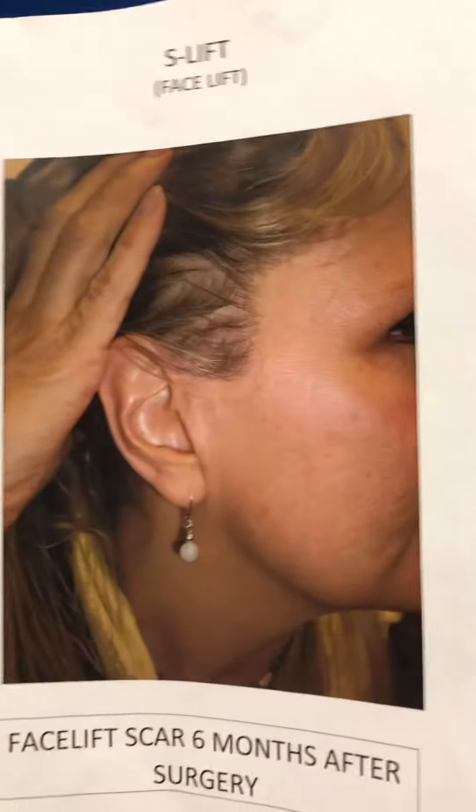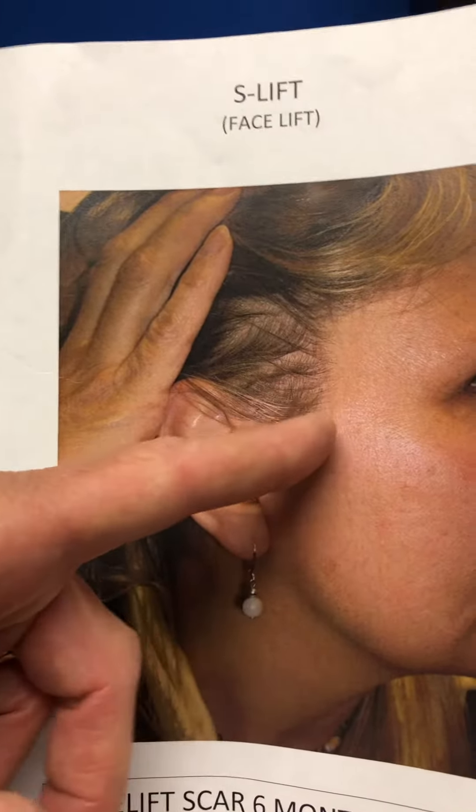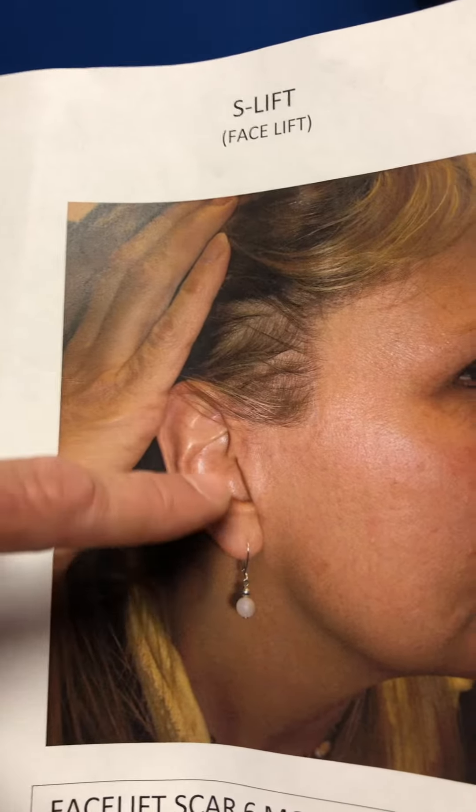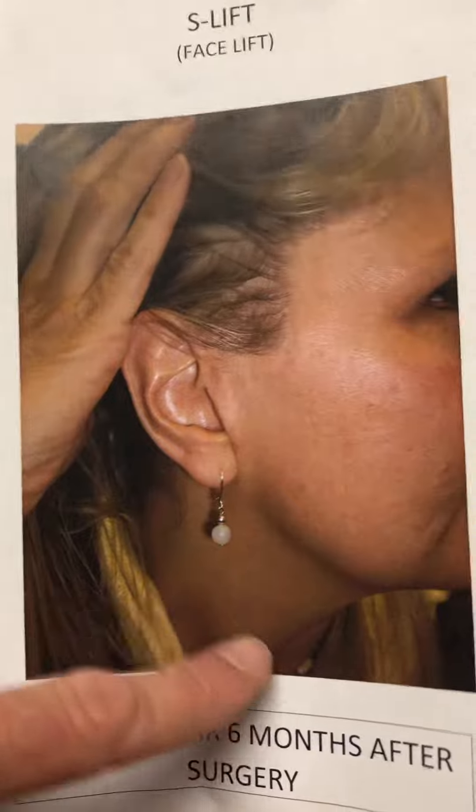I finally just want to show an example of doing what we call an S-lift, which is really just a facelift. Essentially, it's an incision shaped like this along the edge of the ear. We can stop right there in this younger patient who didn't really have much excess neck skin anyway. A facelift and S-lift — the S-lift is just a version of a facelift; it's basically a style of the incision that I use for every single facelift.